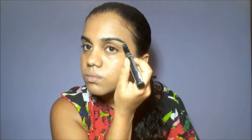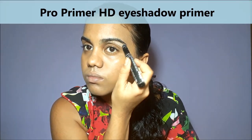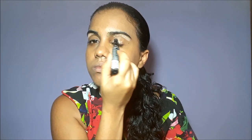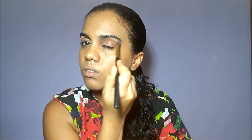Next, I'm using Pro Primer HD Eyeshadow Primer. This is good to take out any excess grease that may be on your eyelids, giving it a brighter and smoother finish when we finish applying eyeshadow. I'm using my blending brush to blend the primer in.